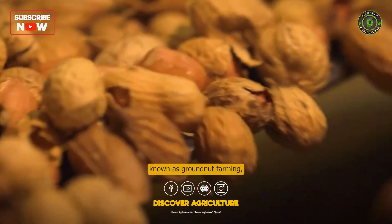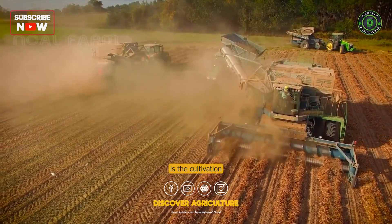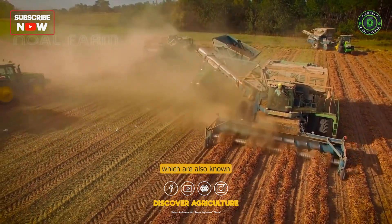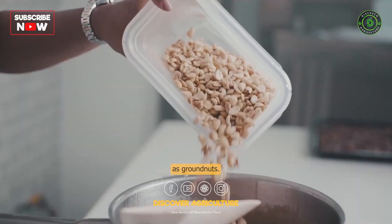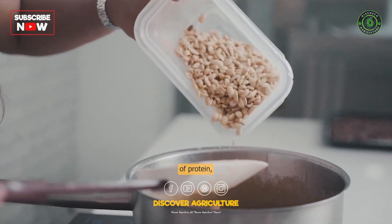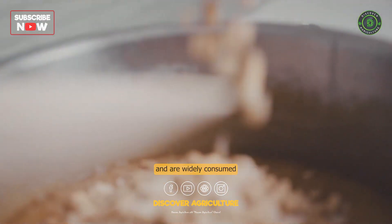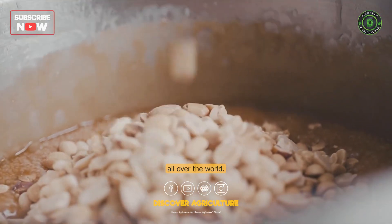Peanut farming, also known as groundnut farming, is the cultivation of the peanut plant for the production of peanuts, which are also known as groundnuts. Peanuts are an important source of protein, oil, and other essential nutrients, and are widely consumed all over the world.